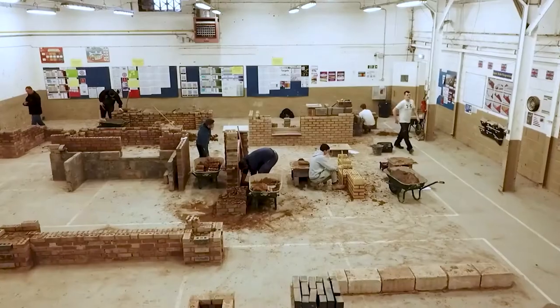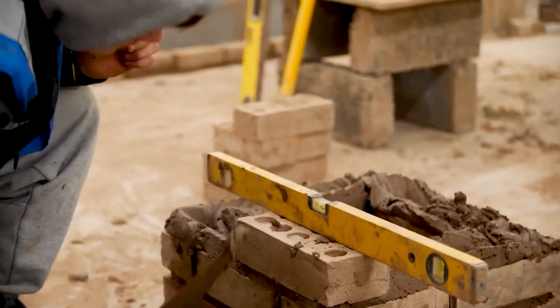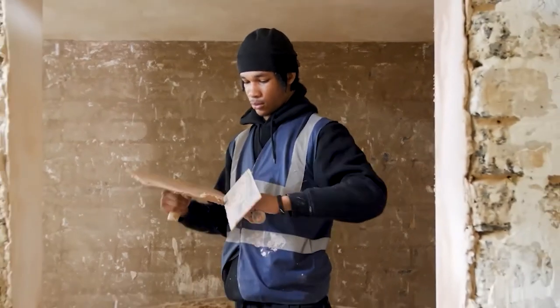During your time here with the decorating department, with your level one qualification, we cover a whole multitude of different bits and pieces — general construction as well as decorating specific.